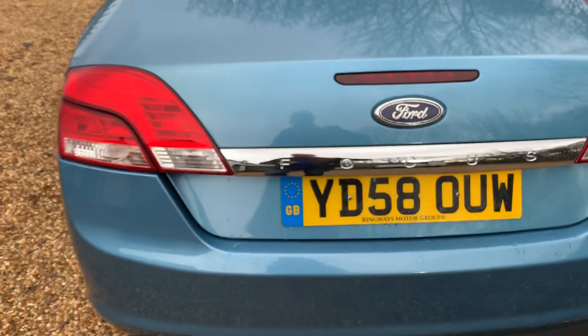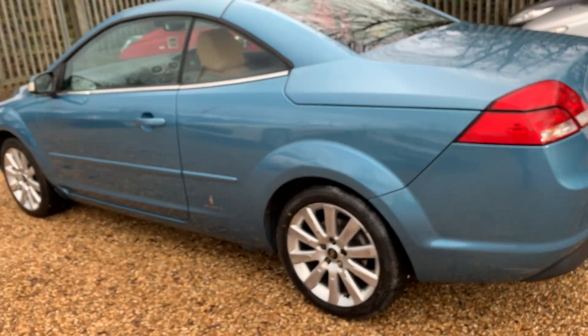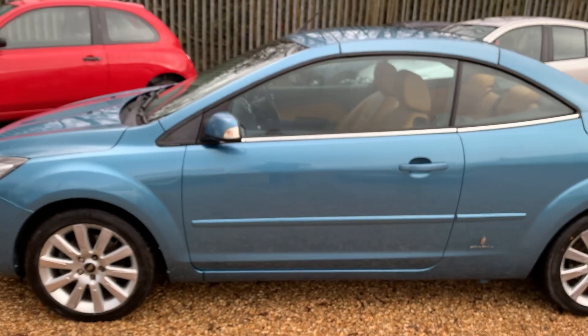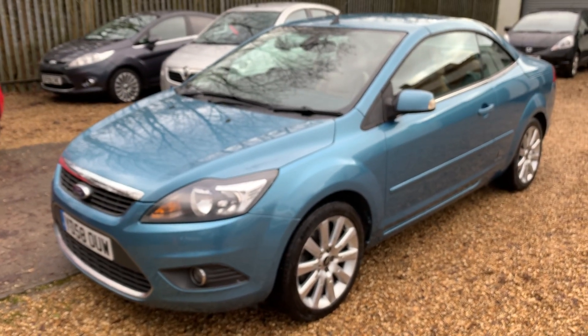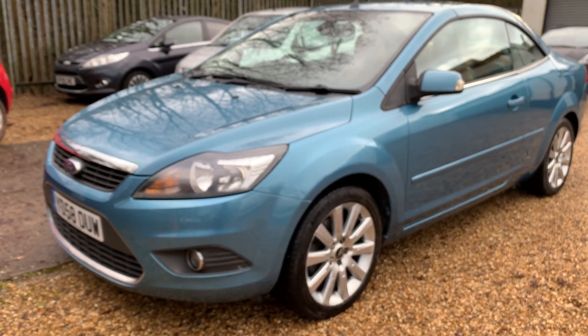It's even a decent size with the roof up or down, and it closes itself automatically. All our cars are HPI cleared. You get six months RAC warranty with the car at the screen price. And if you wanted finance, it'll be around about £70 per month for 36 months, subject to the usual terms and conditions. If you're interested, just give us a quick call.